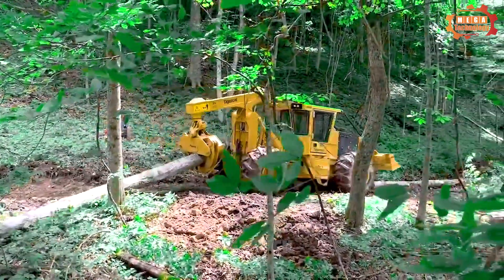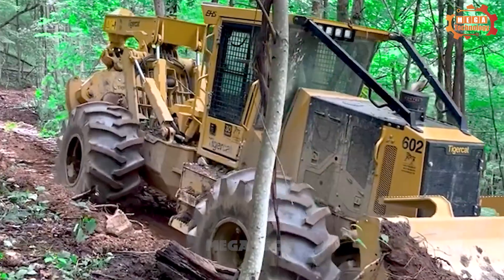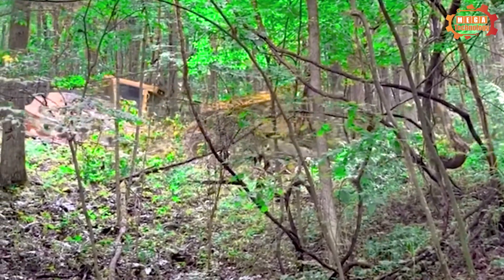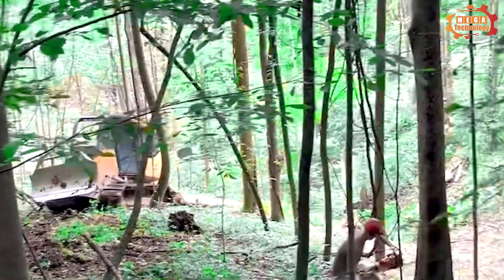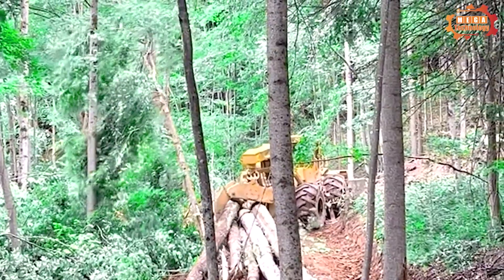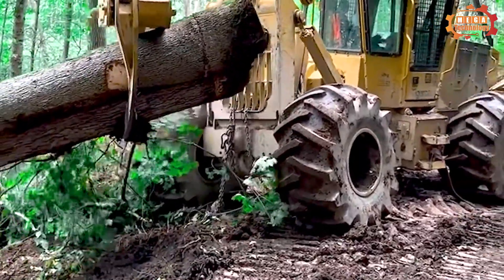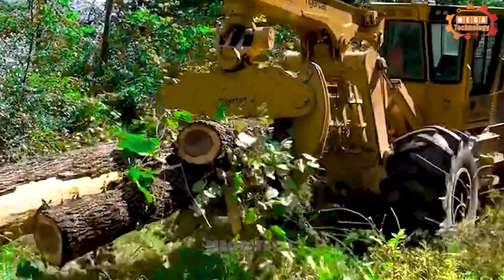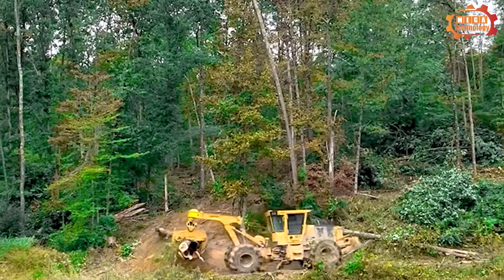The TigerCat 602 is a medium-duty logging tractor designed for selective logging applications in narrow or difficult terrain. Its overall width is only 2.7 meters and the minimum turning radius is only 7.5 meters, making it easy to move through narrow and hilly areas. The tractor is equipped with a powerful TigerCat FPT N45 TF4F 125-kilowatt engine.